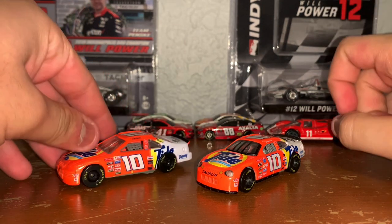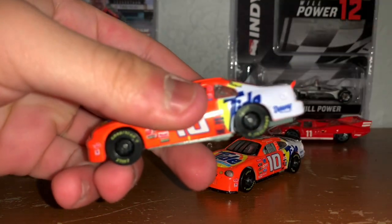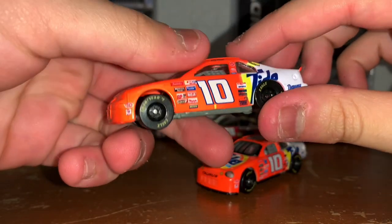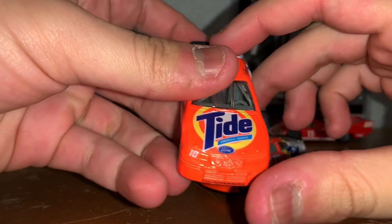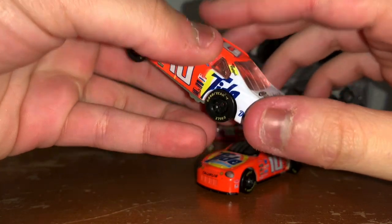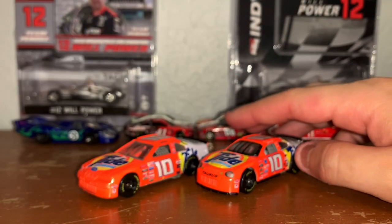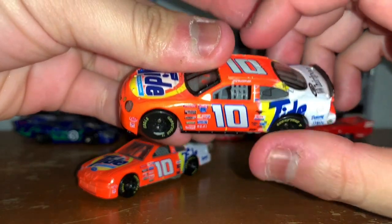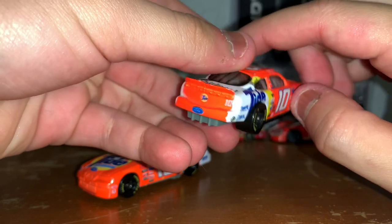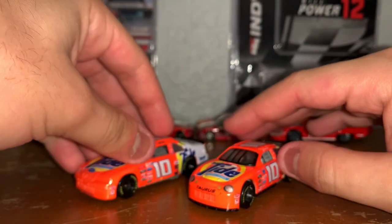So first up, here we got his 1997 Ford Thunderbird — the iconic Tide Ride. Let's give it a little 360. Both of these were made by Racing Champs. This is his 1998 ride — give it a little 360 for this one.